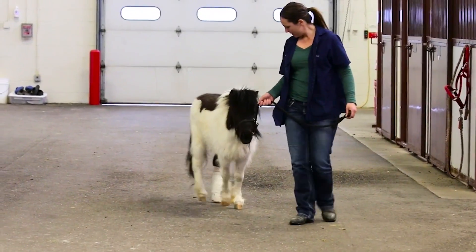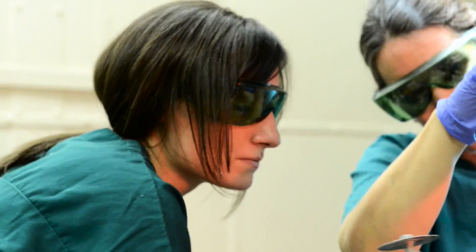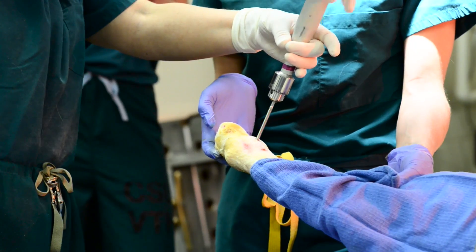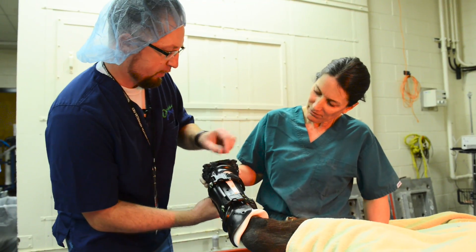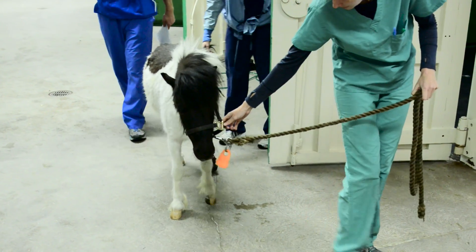He had his amputation about four or five weeks ago and then they had a cast in place since then while they were making the prosthetic. We just took the cast off — there were two pins through the bone of his leg — and we removed those pins after the cast was taken off. Then we placed his prosthetic, got the prosthetic hood on as you can see, and then just woke him up and brought him back to his stall to recover for the day.